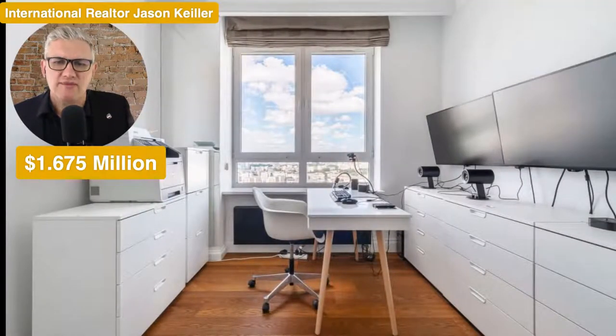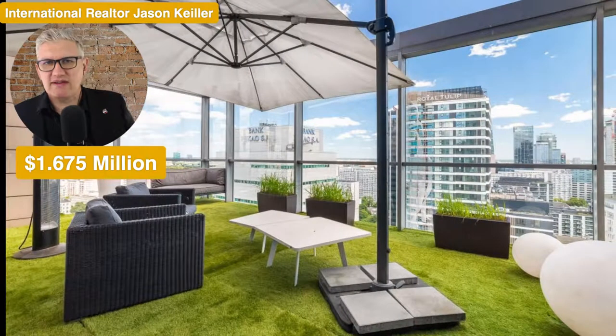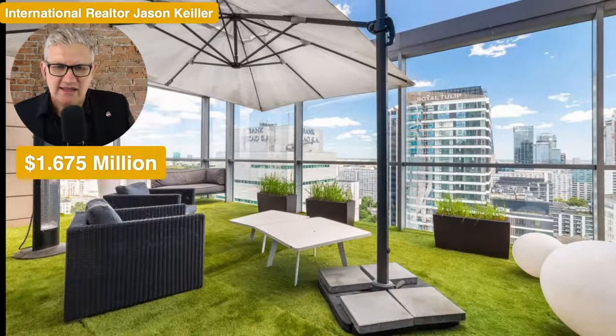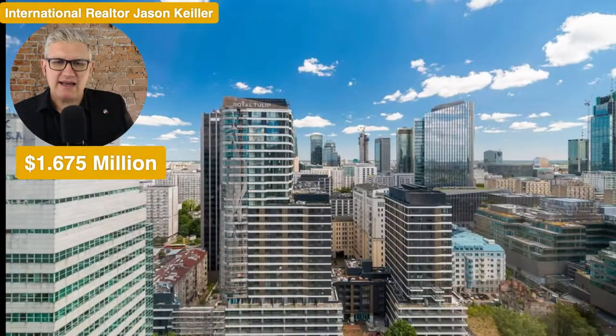Into a study — very practical, very modern, natural light, lovely timber floors going throughout. Fake grass but looking sharp with an umbrella and views out to the Royal Tulip — I think that's a hotel there — and the bank of Pico or something out there, a pretty cool view. Love these little baubles here and the view outside. Not bad for the city, not bad at all.